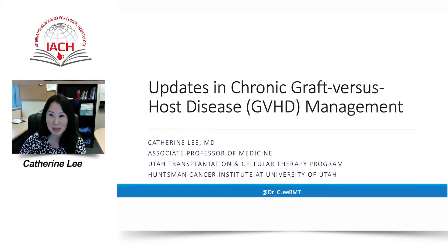My name is Dr. Catherine Lee, and I practice blood and marrow transplantation and cellular therapy at the Huntsman Cancer Center at the University of Utah. Today I will be speaking about updates in the management of chronic graft-versus-host disease.